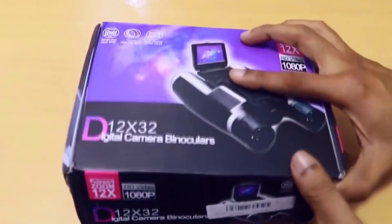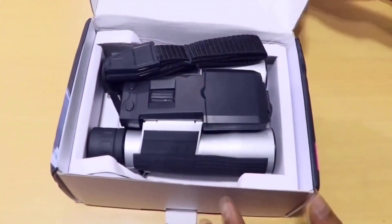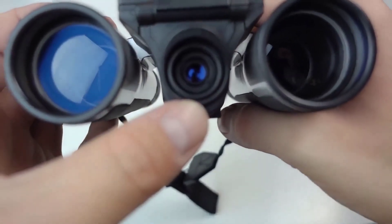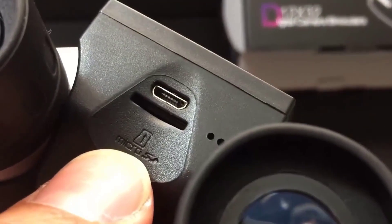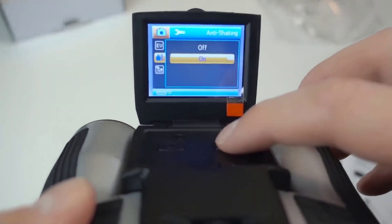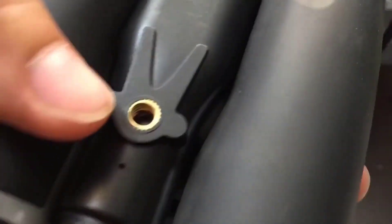For fans of observing wildlife, there are special binoculars with a built-in HD camera of 5 megapixels, which has 12x magnification. Recording is carried out on a memory card up to 32 gigabytes. The binoculars have an additional display for more convenient observation of objects from below, and are equipped with a tripod thread, so wildlife lovers will be delighted.